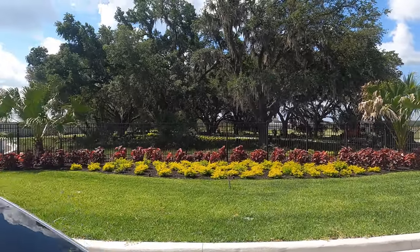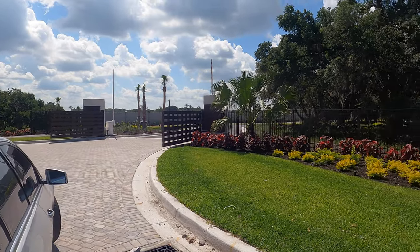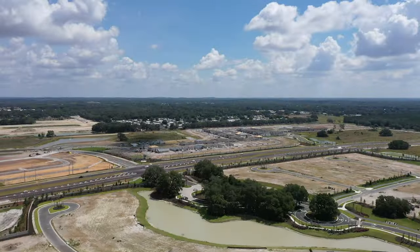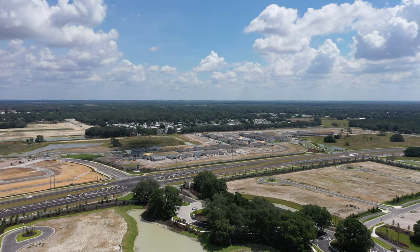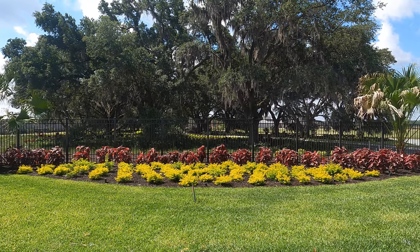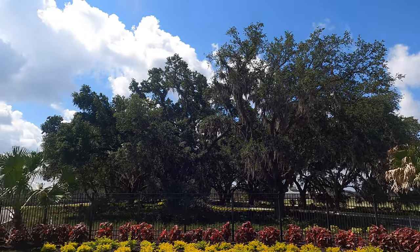Inside, the old-growth trees form a natural canopy over the entrance gate. One side is the entry gate, the other is the exit gate, and right down the center there is a row of very tall, large ancient trees. The builder designed the road to curve around the trees rather than cutting them down, preserving them as a landscape feature for the community.